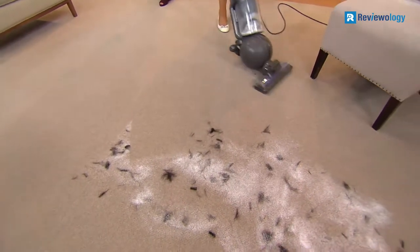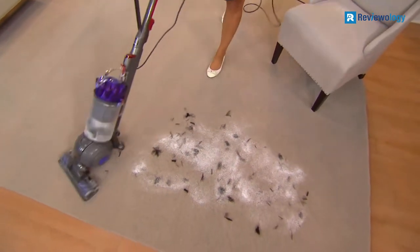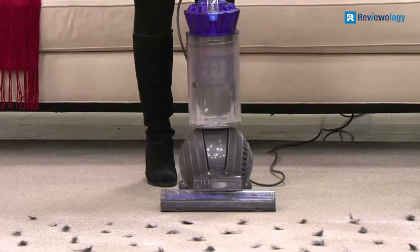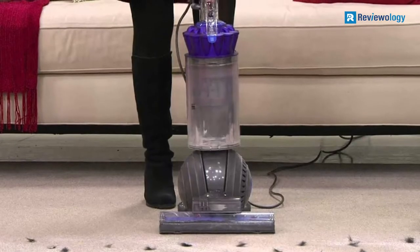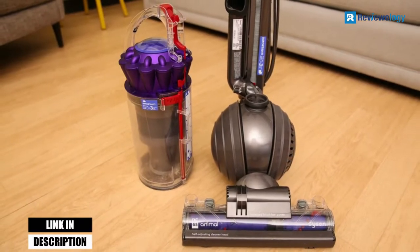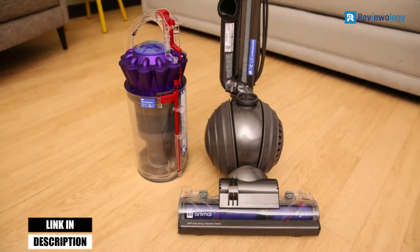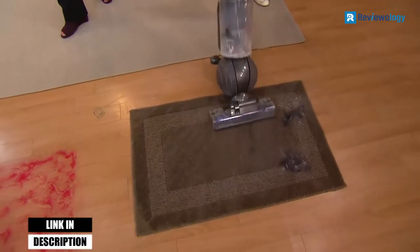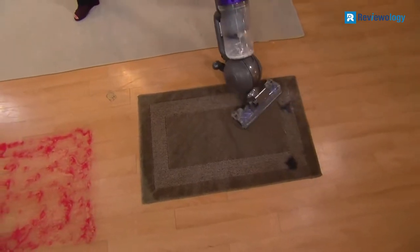One drawback with most vacuum cleaners is that their bristles can become tangled, but thanks to the Tangle Free Turbine Tool, you don't have to worry about this with the Dyson DC-65. It also provides a 5-year limited warranty for further peace of mind, and is incredibly light at just 17 pounds, which makes it perfect for multi-level homes.